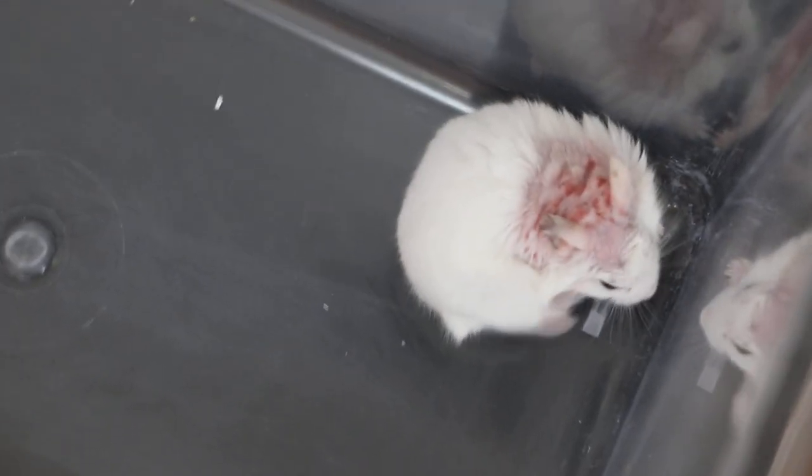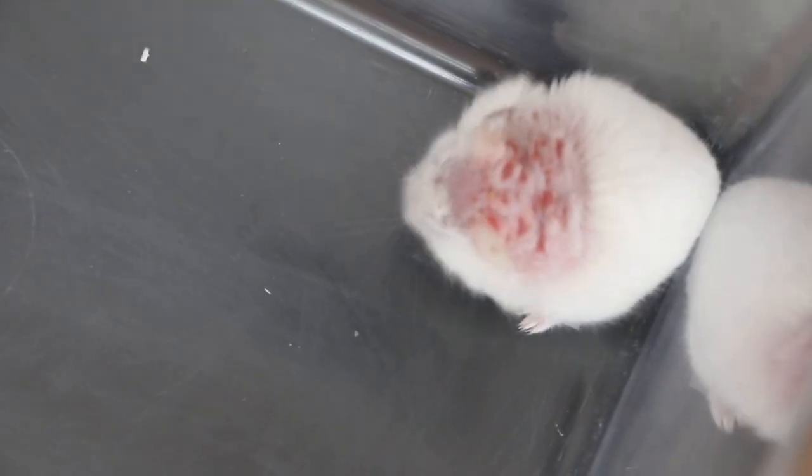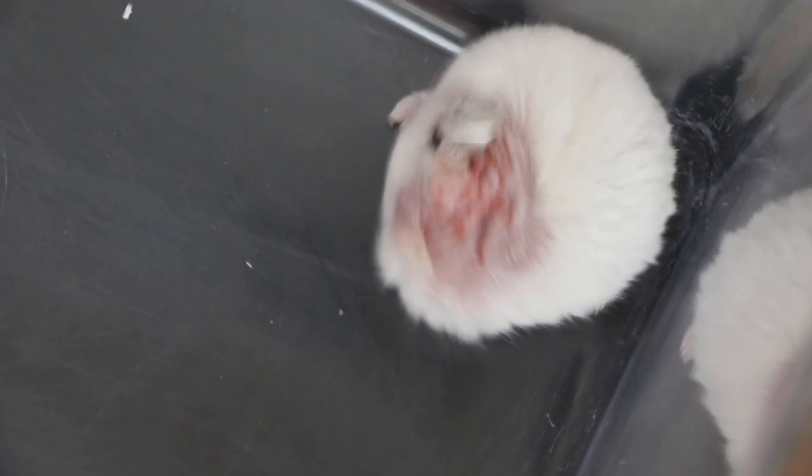As you can see, the skin between the shoulders is still inflamed and the hamster is still very unhappy and squeaking because of the pain and the itch. It is still scratching.